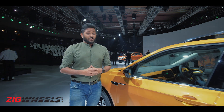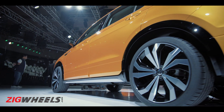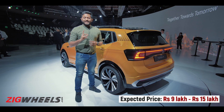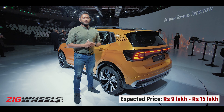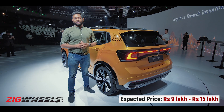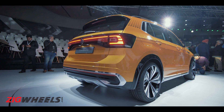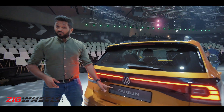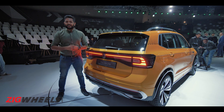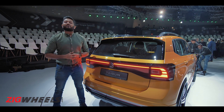Coming to the most important point — will it be affordable? This car is based on the MQB AOION platform and will be heavily localised, so yes, it could be affordable with a starting price of around 10 lakh rupees going up to around 15 lakh rupees for the top-end variant. That's the Taigun — it'll hit our shores around 2021. Don't forget to subscribe to Zig Wheels, as there'll be loads of content coming from the Auto Expo.